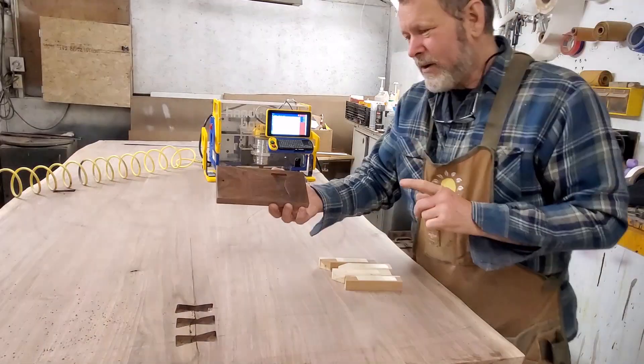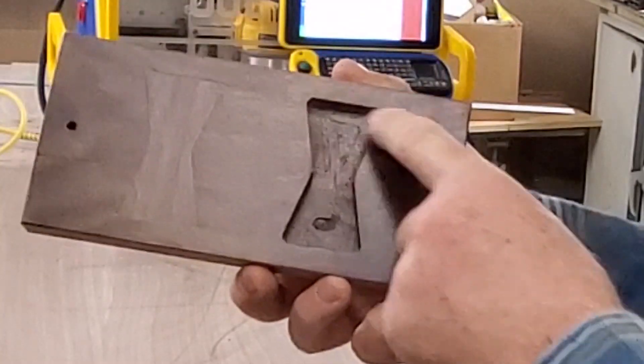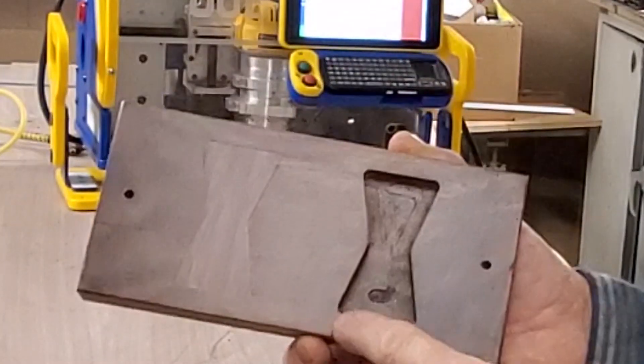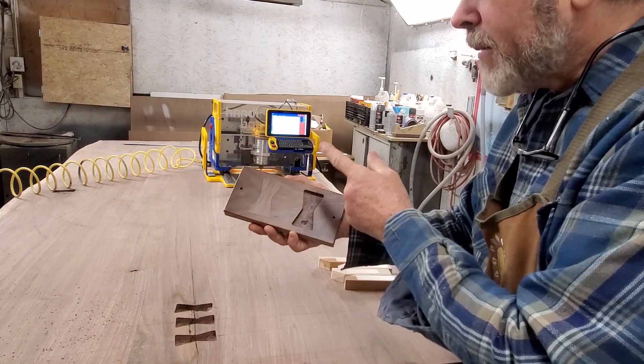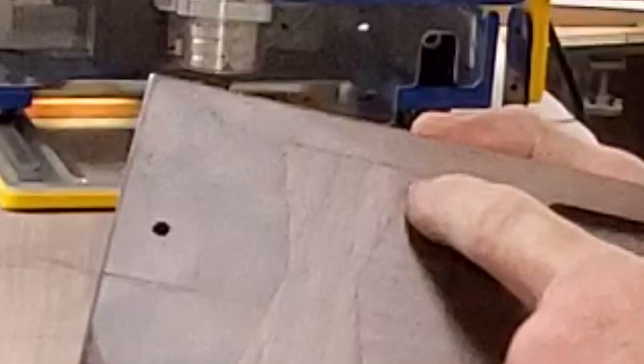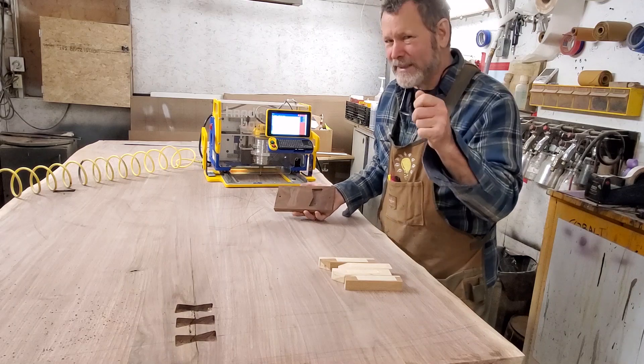The key here is that if I use a CNC, the outside corners are always going to be radiused — they're going to be the same radius as the diameter of the cutter, in this case a quarter inch. So I'm going to go back in and use a chisel to sharpen those corners back up and drop them in. So no one will be the wiser.